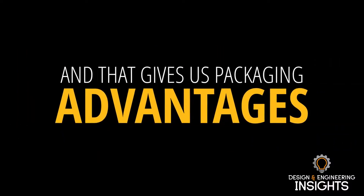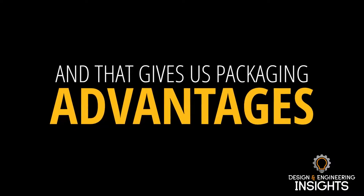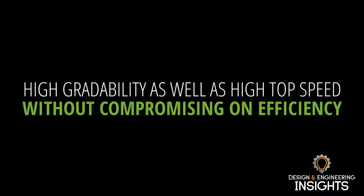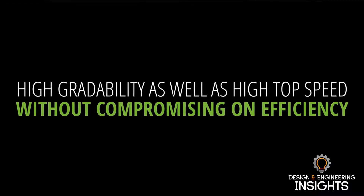That gives us packaging advantages — more space for batteries or cargo than other solutions. And lastly is performance. Allison is known as a provider of performance products, and that's the same with our e-axles. We have a multi-speed transmission as standard in our 100D that gives us high gradeability as well as high top speed without compromising on efficiency.